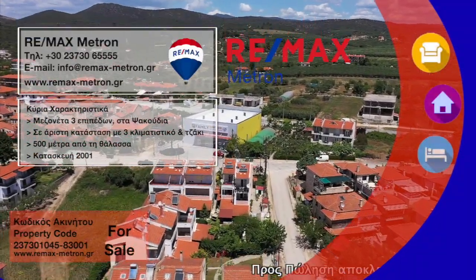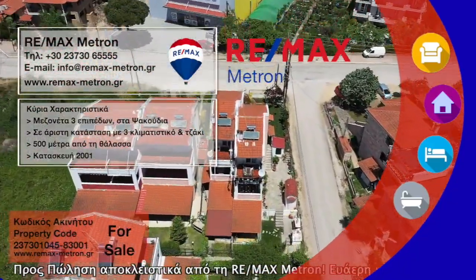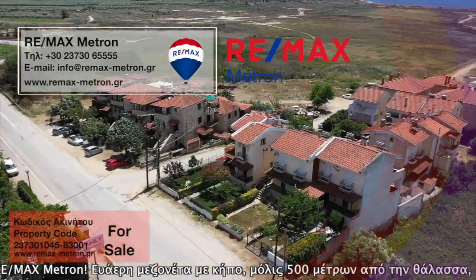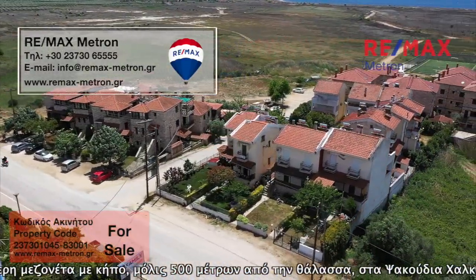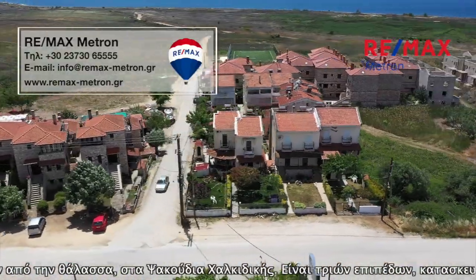Exclusively from RE/MAX Metron: a three-level maisonette with garden, just 500 meters from the sea in Sakutia, Halkidiki. Built in 2001, it has an attic and consists of two living rooms, two bedrooms, two WCs, one bathroom, and a small storage room.